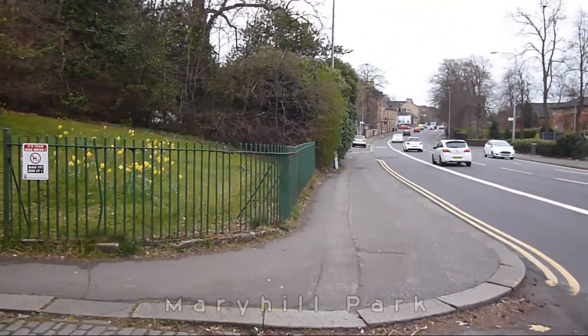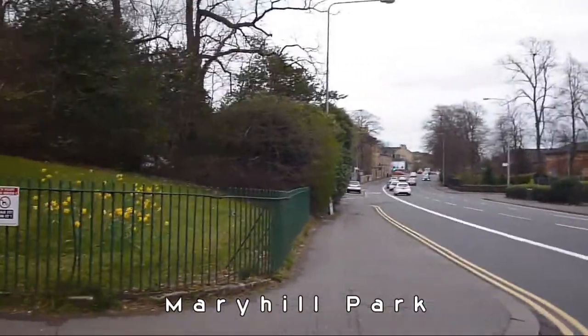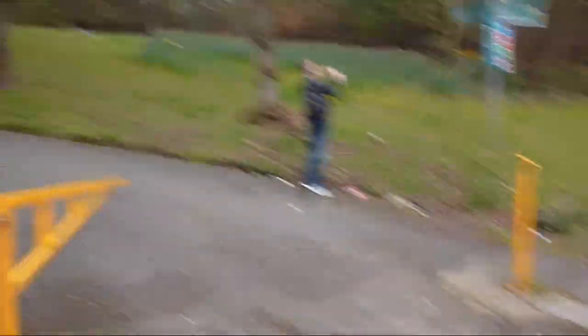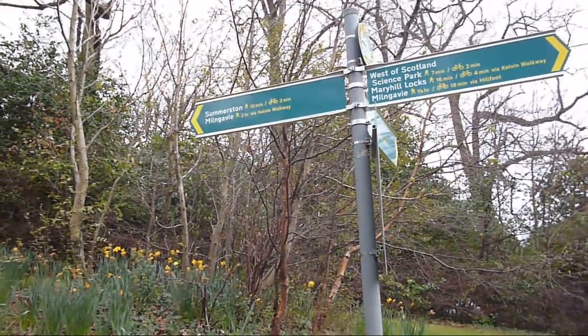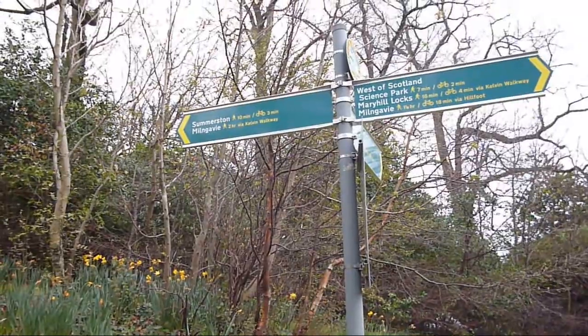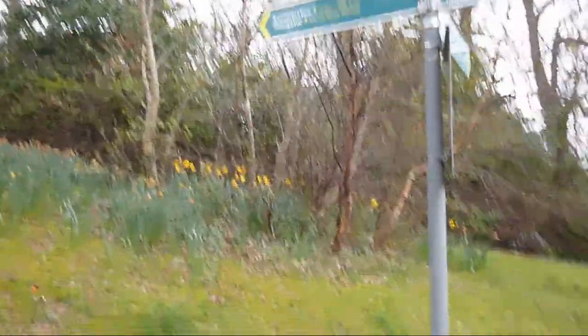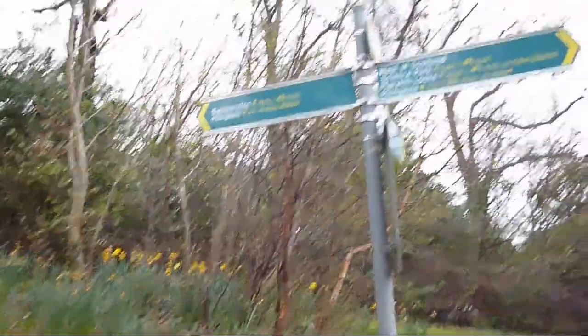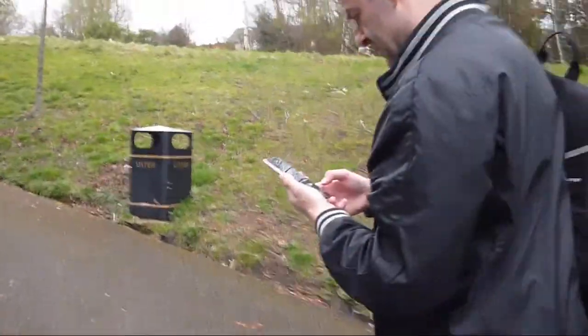We've reached Maryhill Road here. This road stretches for about seven miles apparently. You turn up here onto Maryhill Park and go through Maryhill Park, still heading towards Milngavie. We've got another two hours to go yet to reach Milngavie. We'll move up through Maryhill Park - hopefully we won't get mugged or abducted.